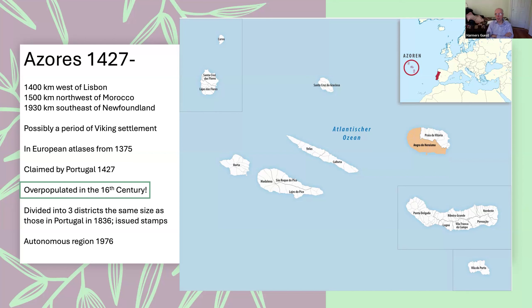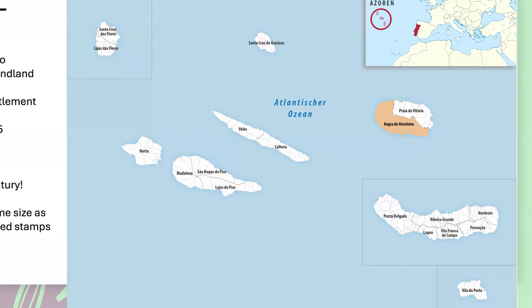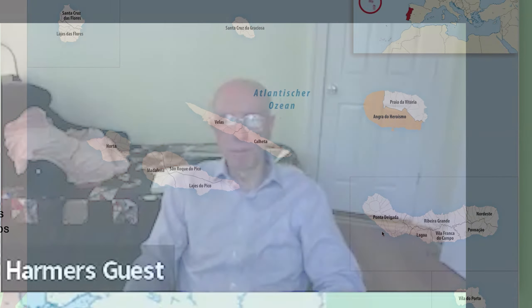Strangely, these islands were overpopulated in the 16th century. The Azores were divided, as the spreadsheet showed, into three areas — Horta, Angra, and Ponta Delgada — each issuing their own stamps. They did this because Portugal had reorganized itself into districts of a certain size or population, and decided to do the same with the Azores. So for a while you had three different pieces of the Azores, each with its own stamps.